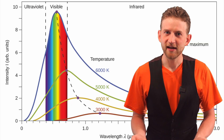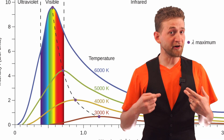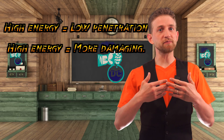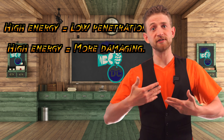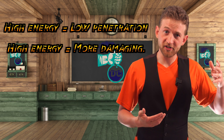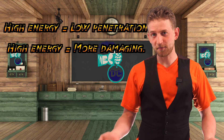Why would you want this? A bit of background: UVC is higher energy than UVB, and UVB is higher energy than UVA. Corresponding to this, UVA penetrates farther into materials than UVB, and UVB penetrates farther into materials than UVC. But with the higher energy of UVB and UVC, they're much more damaging to DNA. So you get the picture.